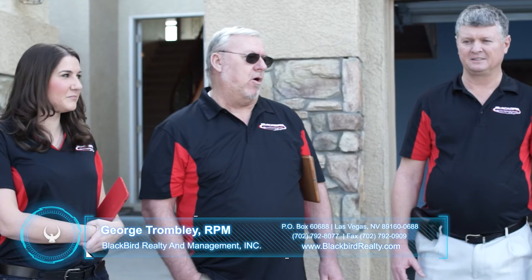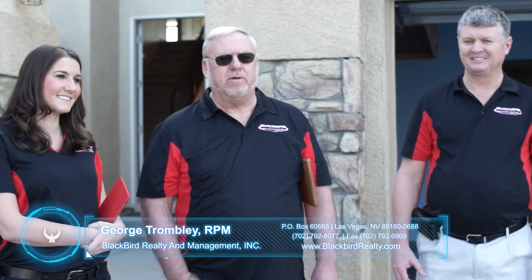Well, that's the end of our evaluation. All we have left to do now is lock up the house, get those bids submitted, and get it on the market. Thanks for watching our video. If you have any questions or you'd like us to manage your property, remember to give us a call — George, Mark, and Caroline at Blackbird Realty. Thanks for watching and we'll see you again soon.